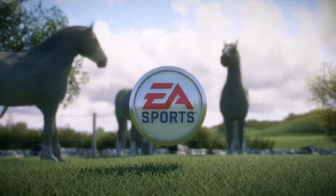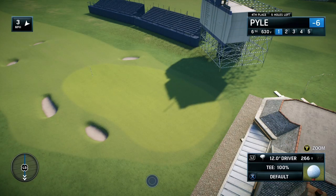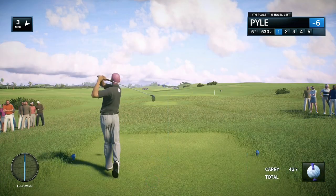EA Sports and the PGA Tour proudly present the season-long race for the FedExCup. Today it's live third-round coverage of the International Challenge.